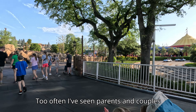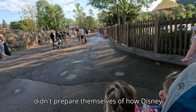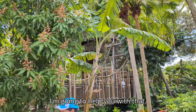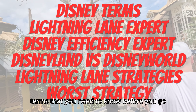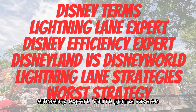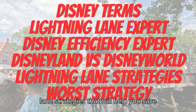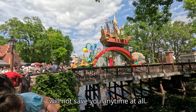Too often I've seen parents and couples fighting in the parks, and I think they just didn't prepare themselves for how Disney actually is. Gone are the days where you just show up to Disney — you have to have a strategy and a plan and know how to attack it. In this video I'm going to help you with that. We're going to go over some Disney terms you need to know, and by the end you're going to be a lightning lane expert. I'll also talk about the differences between Disneyland and Disney World, share lightning lane strategies to save time and maximize rides, and tell you the worst strategy you can do that will not save you any time at all.